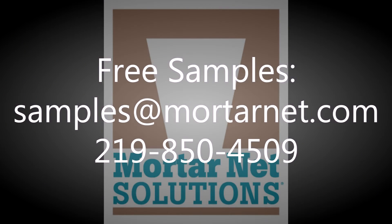To request a product sample, email samples@mortarnet.com or call 219-850-4509. Thank you very much.